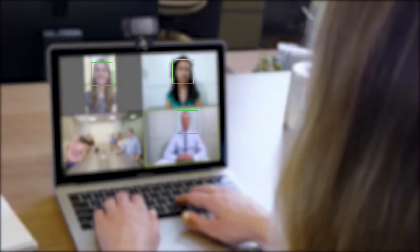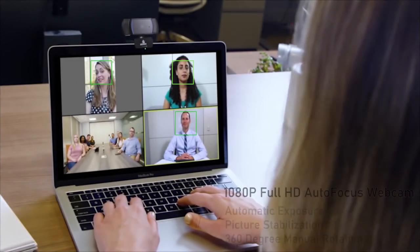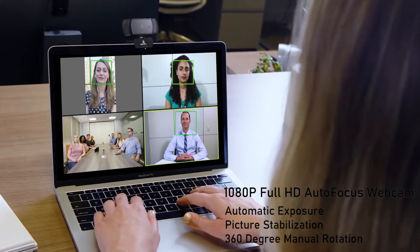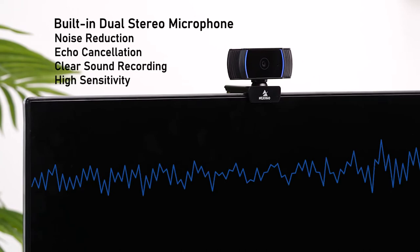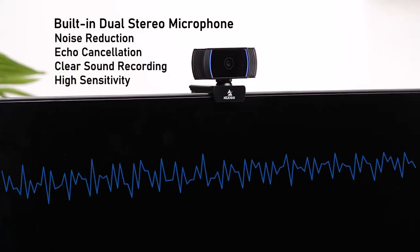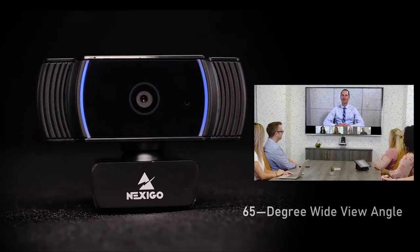Full HD video quality allows for crystal clear widescreen video. Smooth autofocus keeps your video image sharp even in close-ups. Built-in dual stereo microphones with noise reduction and echo cancellation technology provide excellent audio fidelity.